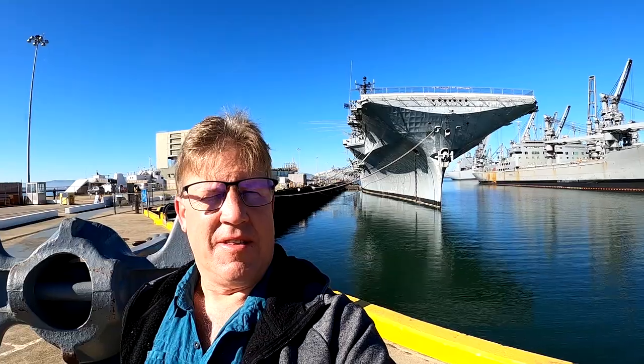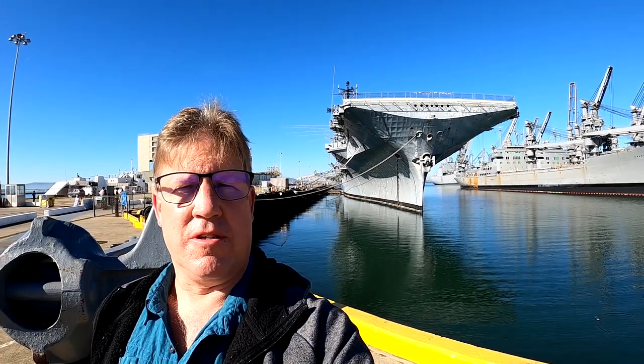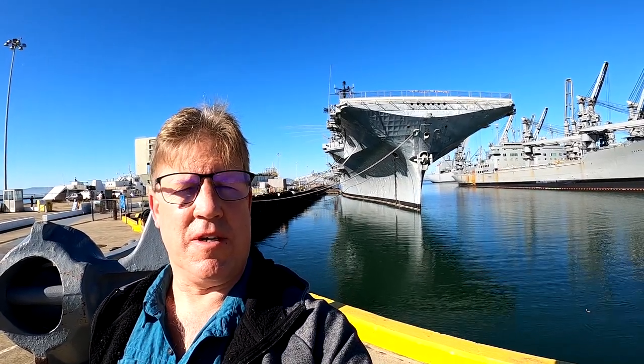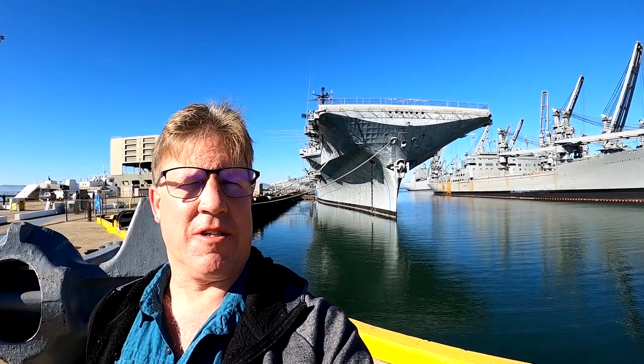Hey, welcome back. This is the USS Hornet based in Alameda, California. It has a lot of history to it. It was part of the Apollo recovery missions, World War II, the Vietnam War, the Korean War, and it's reported to be haunted. So let's go take a look and see what we can discover. It should be an awesome trip.